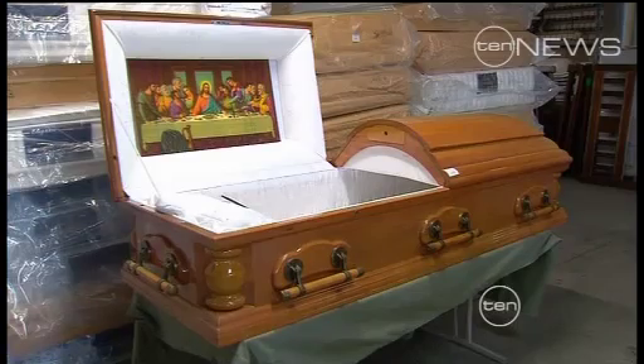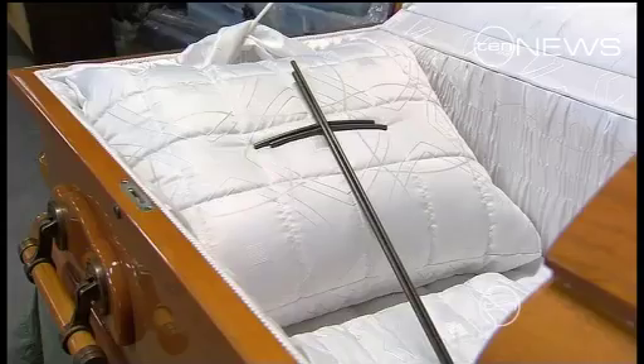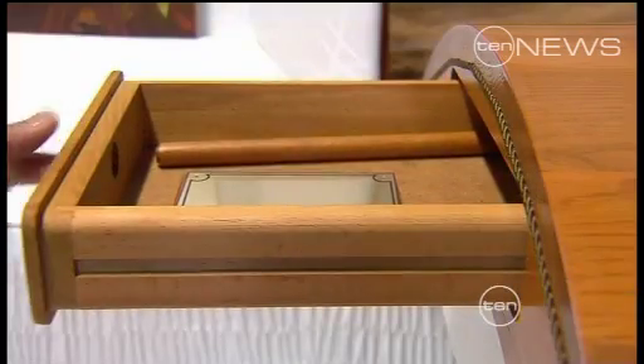Shoppers have picked up an unusual bargain at a Brisbane auction house. Imported coffins worth thousands were snapped up for just $600. Described as a first-class cabin to the afterlife, with keys to lock the tops down and a Last Supper print included, a Brisbane auction house had 51 of the imported caskets on offer.